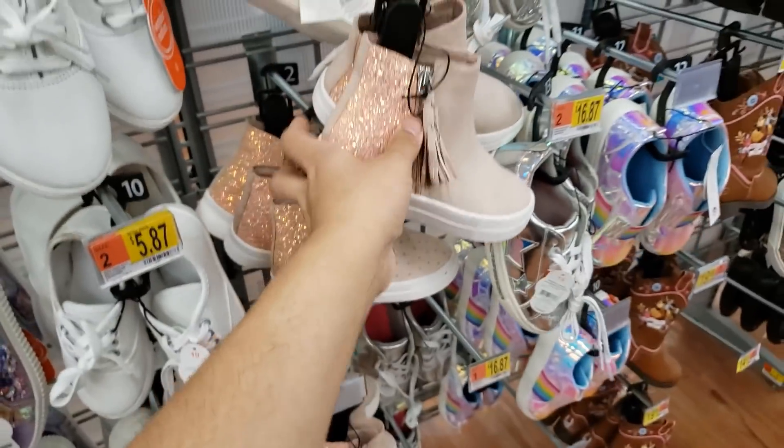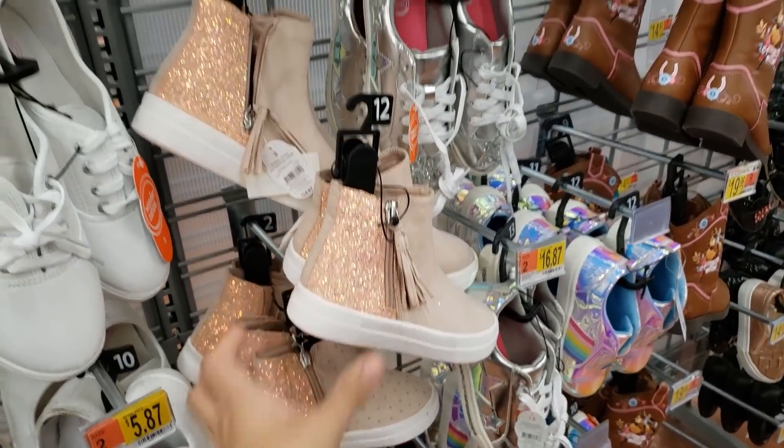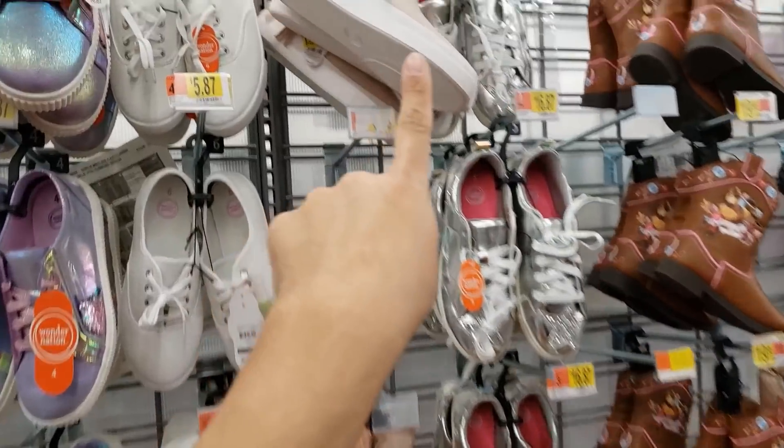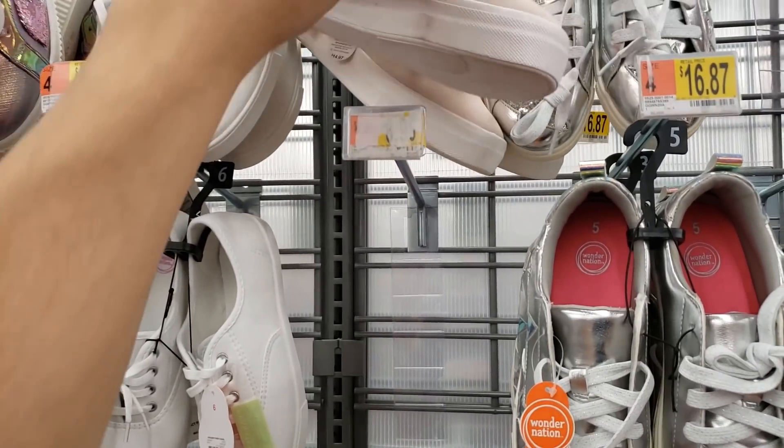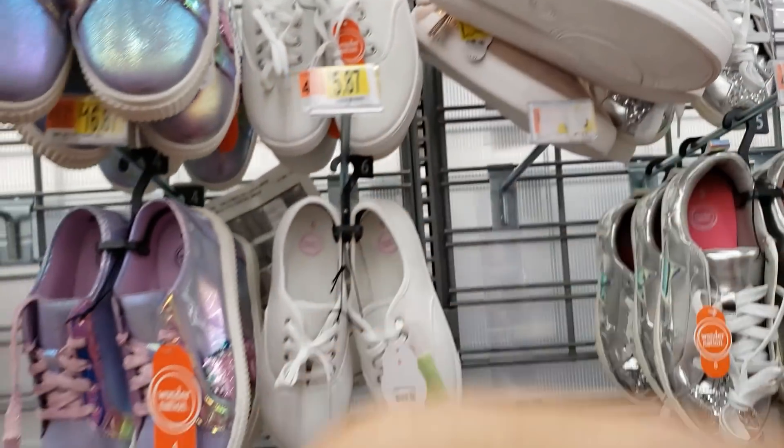I'm going to grab one for my daughter. They have bigger sizes too — like size six — so it's not only toddler sizes. Look for bigger sizes if you go.